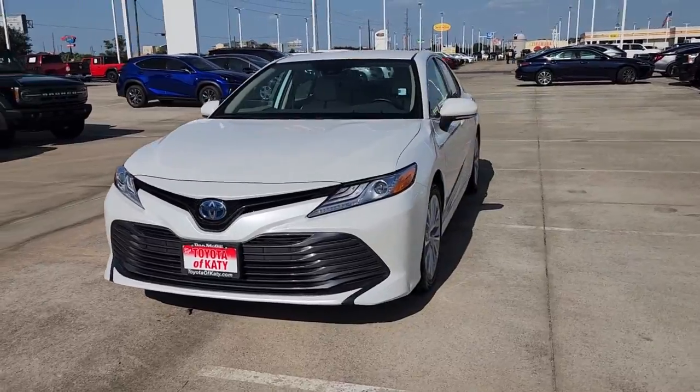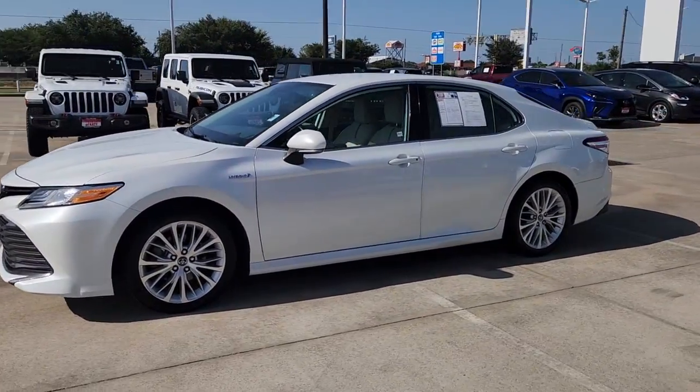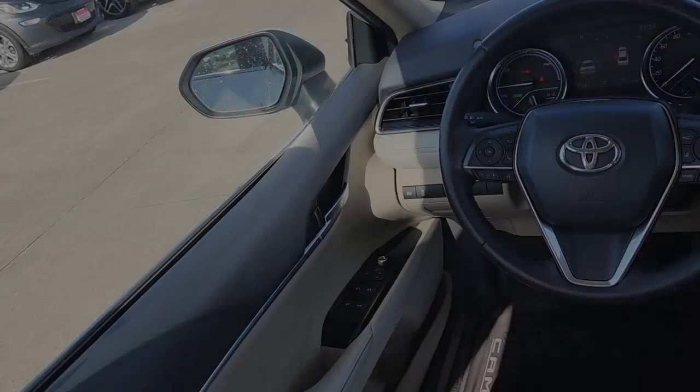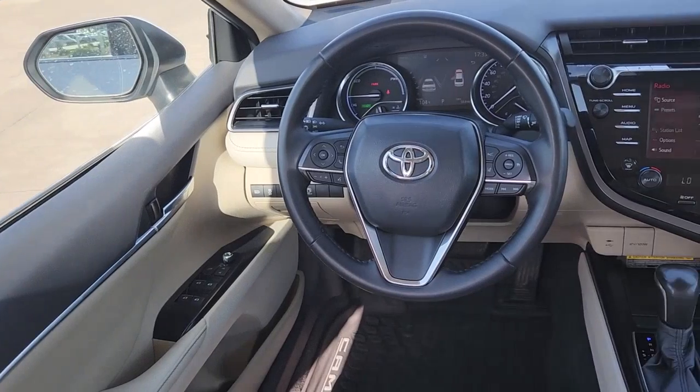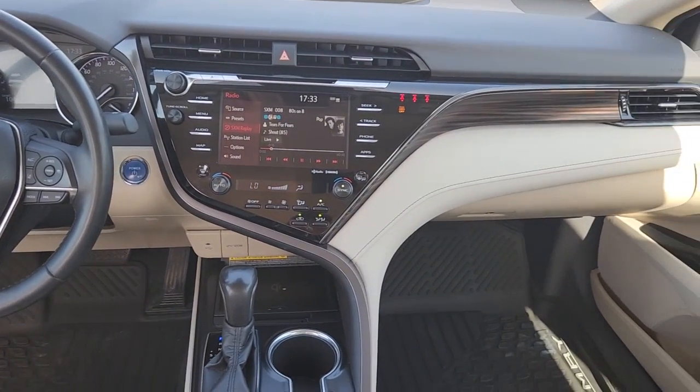These are just some of the great options this vehicle comes with: Head-Up Display, Heated Driver Seat, Keyless Entry, Backup Camera, Power Passenger Seat, Heated Mirrors, Satellite Radio, Electronic Stability Control, Aluminum Wheels, and Heated Front Seat.